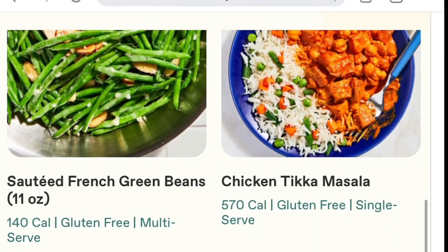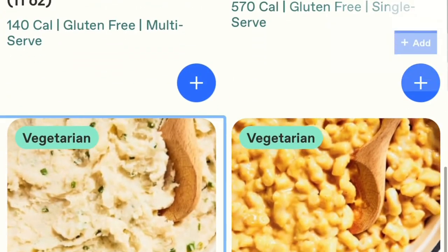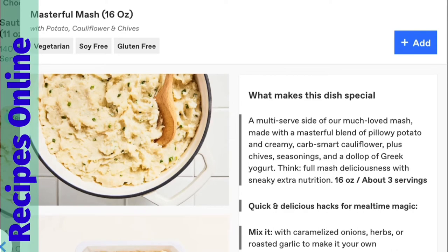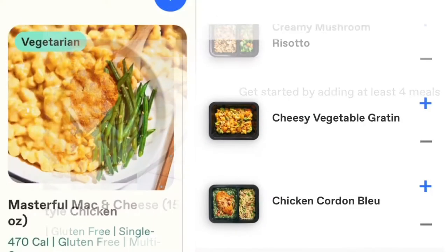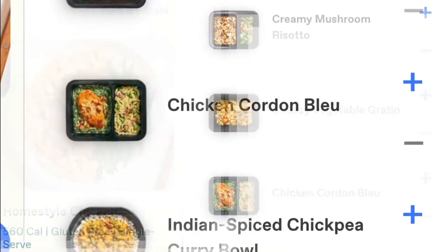Freshly is great because they have vegetarian meals and even plant-based protein meals. They also have sides that feed three to four people — we tried the macaroni and cheese this week. They also show you all the ingredients that are used, so you always know exactly what you're eating. If you have any specific dietary guidelines you need to follow, it's really easy to do that.